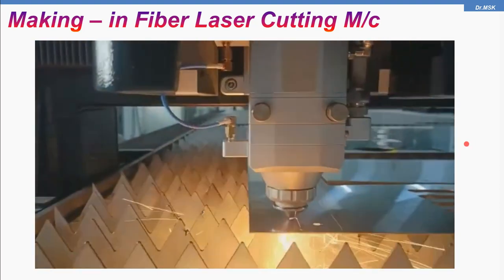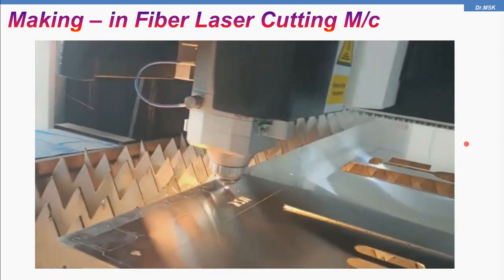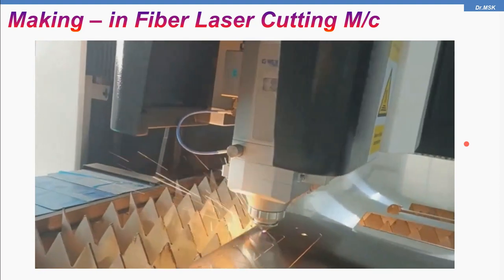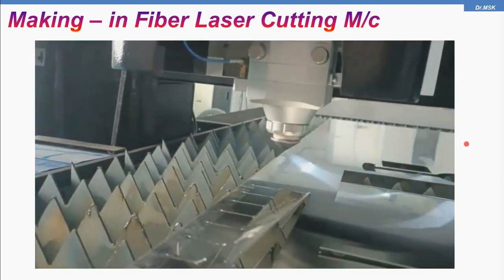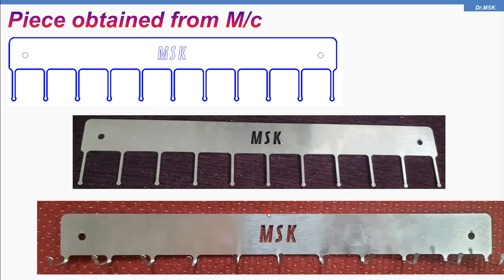It took not more than 30 seconds to make a cut and get a piece or a product. Now the cut is made — it's a flat plate. This is the CAD model and this is the product obtained from the fiber laser cutting machine. Then these needle-like structures, I bent them so that I can keep my keys. This slide shows the CAD model, the piece obtained from the fiber laser cutting machine, and the bent version.